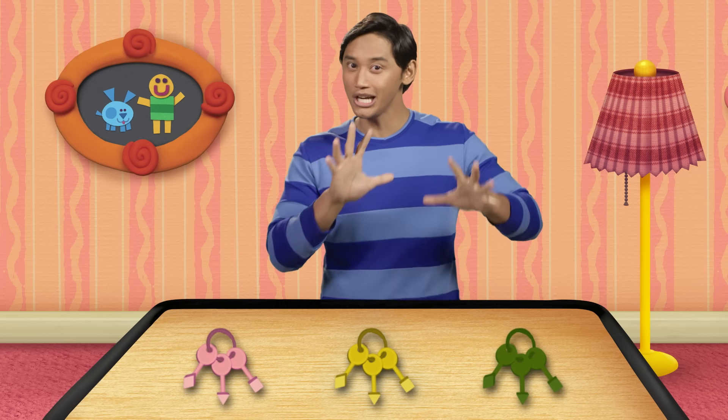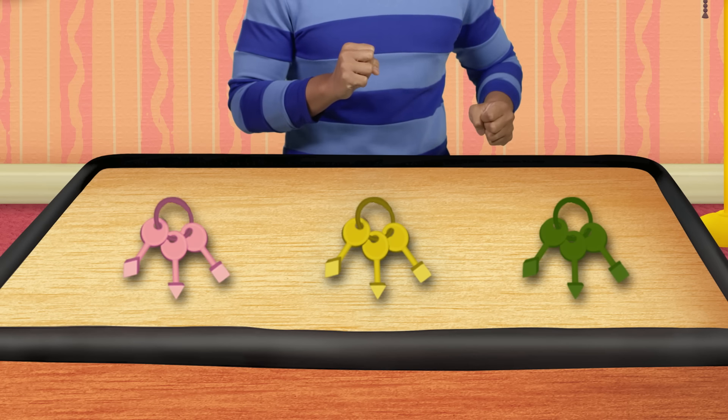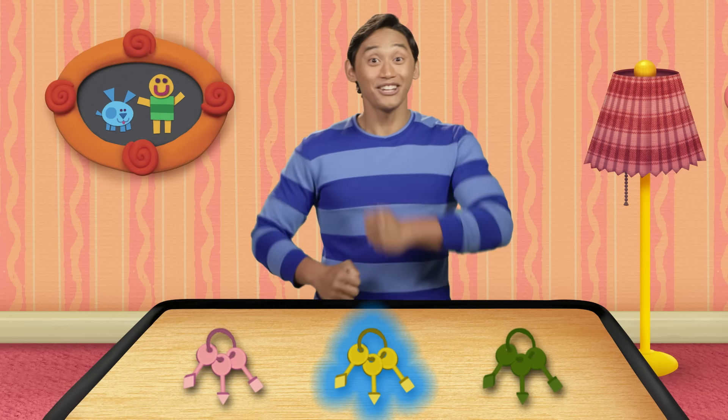I'm looking for the color yellow. Which of these is the color yellow? You're right!